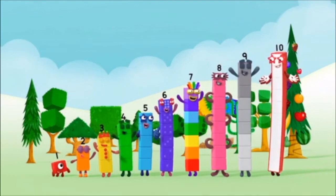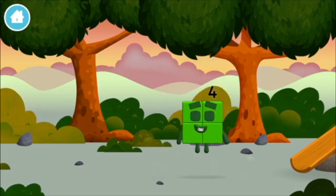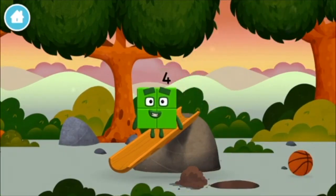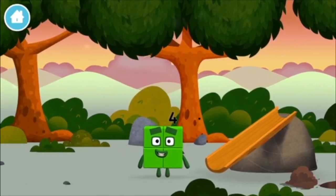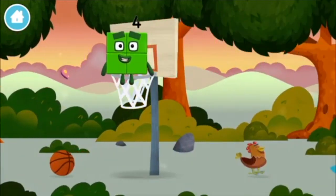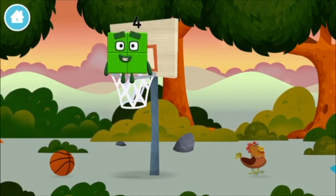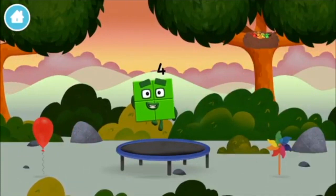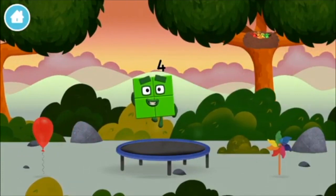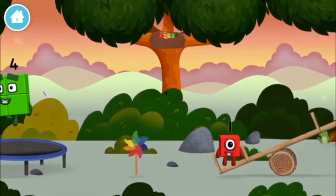Yay! Hooray! That's right! A square! I am one, two, three, four! Four blocks! I am four! Have we met before? Can you guess what my favourite shape is? That's right! A square!